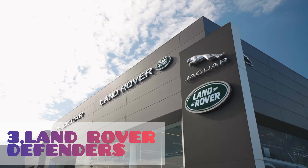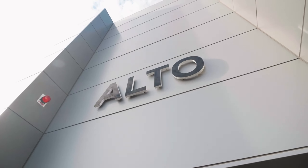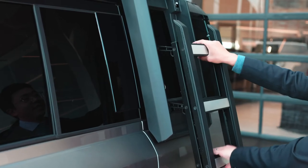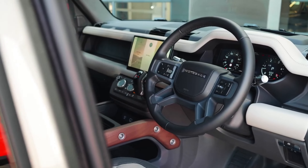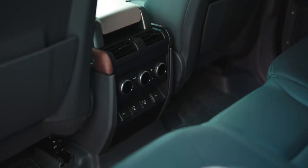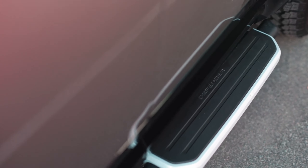We have the Land Rover Defender — a 2 million rand car. Even if someone stole this one, not really a lot of people can afford to maintain this car for a long period of time. Hence why it is not on the target list of being stolen or hijacked. If you have the money for it, go for this one. You'll be safe with your family, and it's an off-roader and an SUV at the same time.